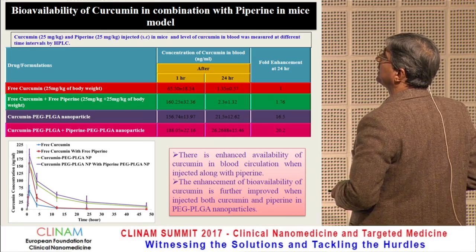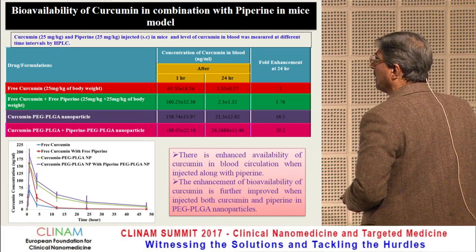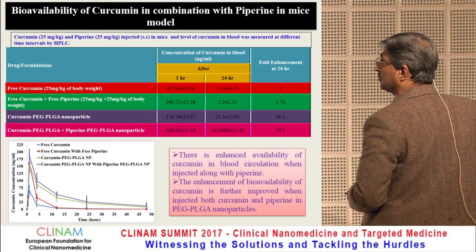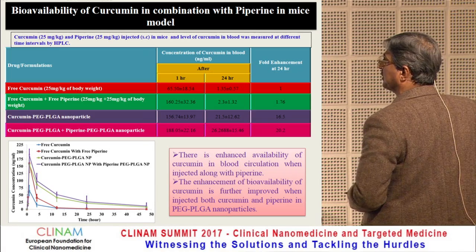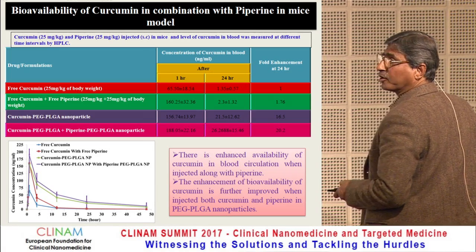This again shows that piperine acts as a bioavailability enhancer. There is enhanced availability of curcumin in blood circulation when injected alone with piperine. Enhancement of bioavailability of curcumin is further improved when injected with curcumin-piperine PEG-PLGA nanoparticles.